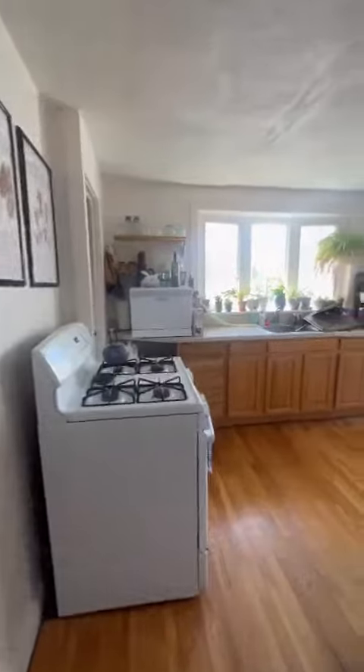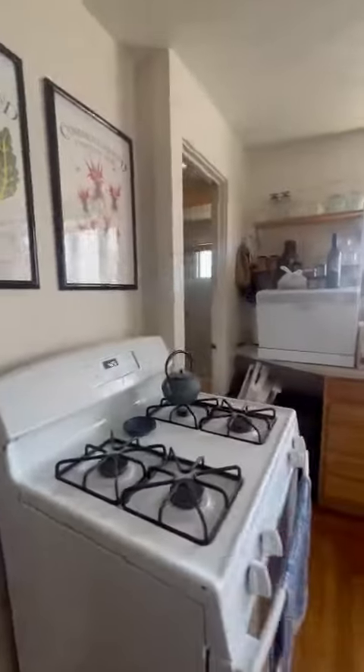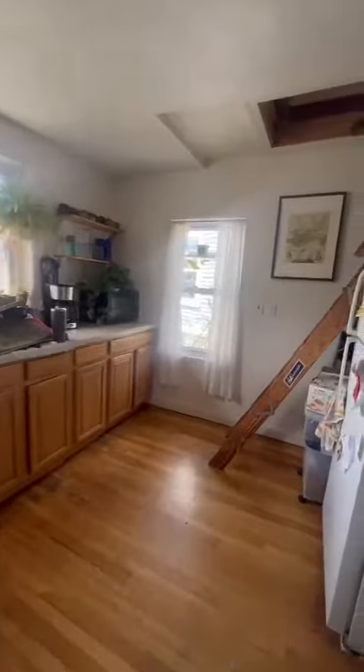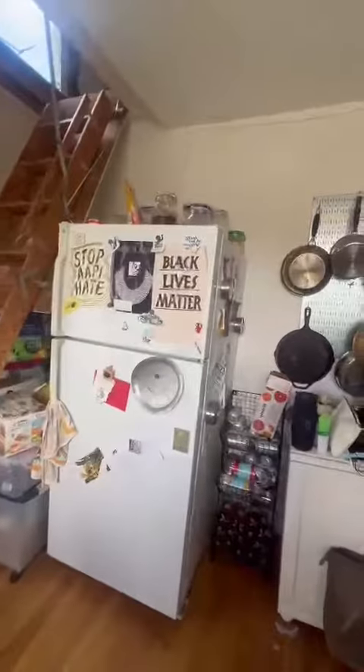This is the kitchen. Tons of windows, full-size refrigerator.